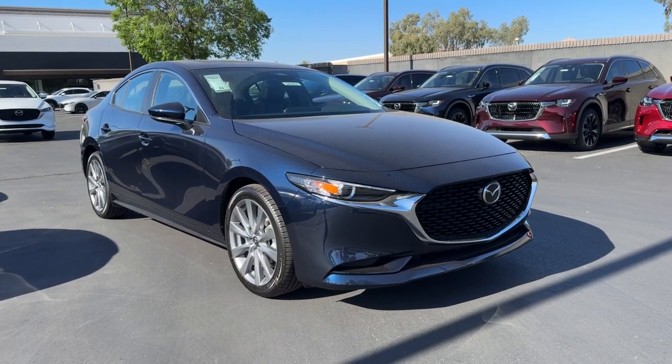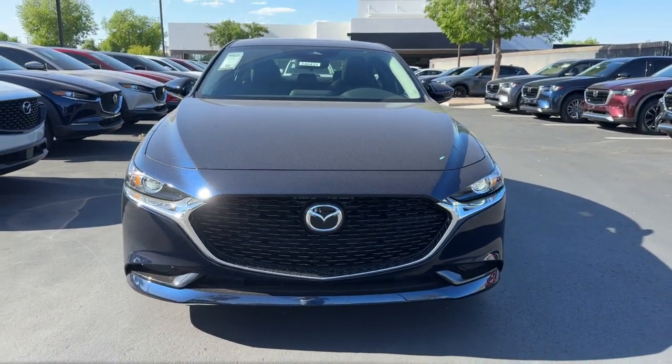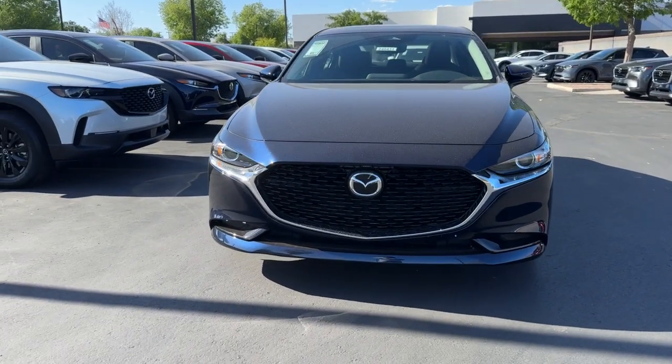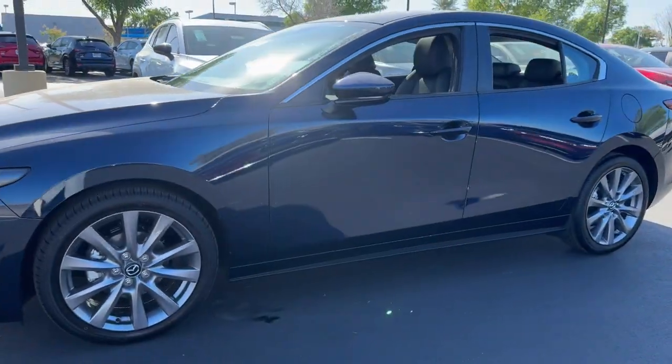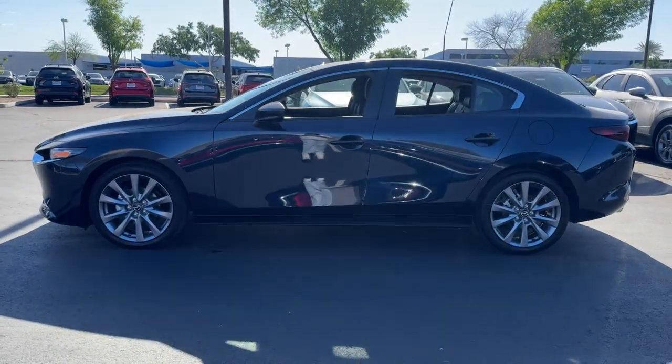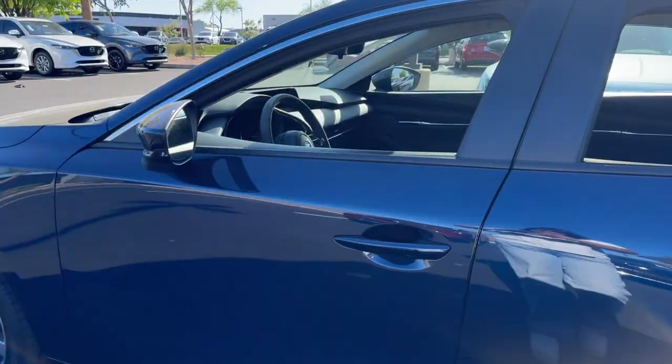Look no further than the 2024 Mazda 3. This Mazda 3 will capture your imagination and elevate your driving experience. Engineered to give you a balanced, quiet ride as well as exhilarating acceleration, this efficient compact offers the perfect balance of pure pleasure and convenience.